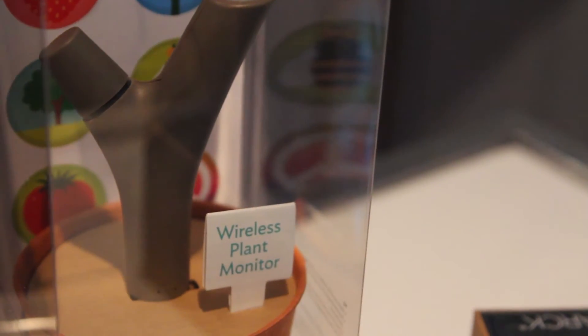Parrot also does a couple of other drone products. We do a plant sensor and you can have your plants tell you through the sensor when they need water. There's a whole bunch of things you can do nowadays with your smart device, and people are wanting to do more and more associating back to their smart device.